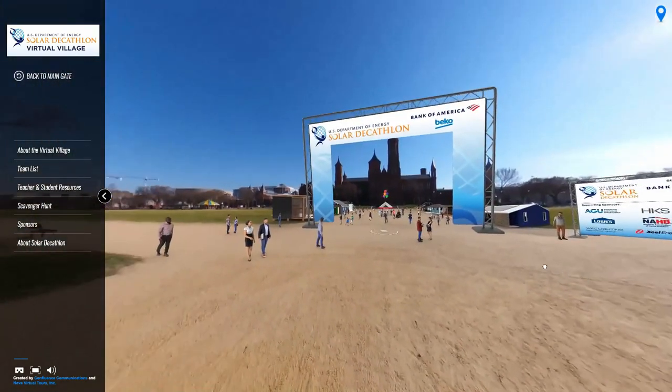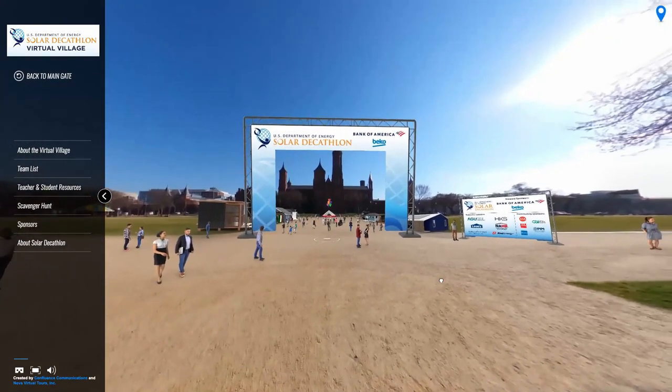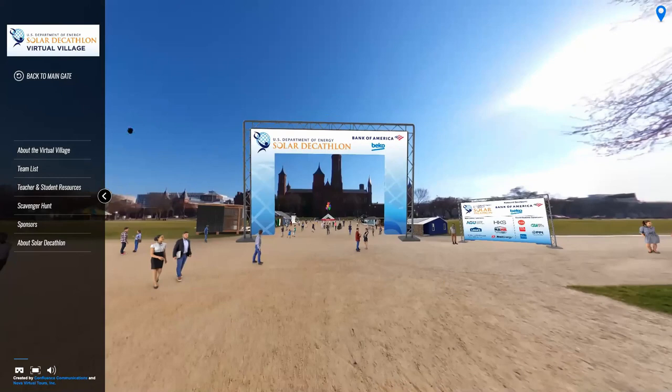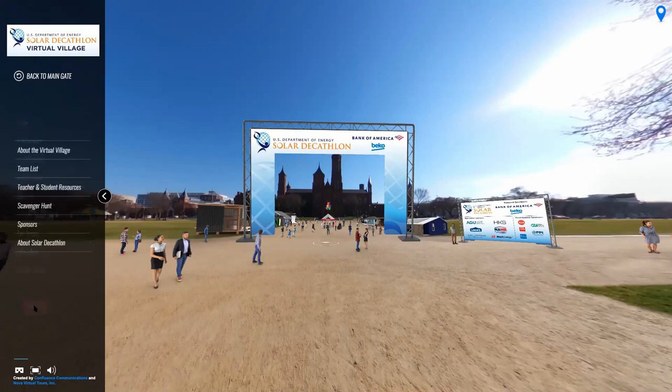If you'd attended Solar Decathlon in Washington, D.C., Irvine, California, or Denver, Colorado, you would have had the opportunity to physically tour the Build Challenge team's houses in the Solar Village, interact with our students and faculty, and explore energy-saving and clean energy technologies. But now, and in future events, our Build Challenge is all local.